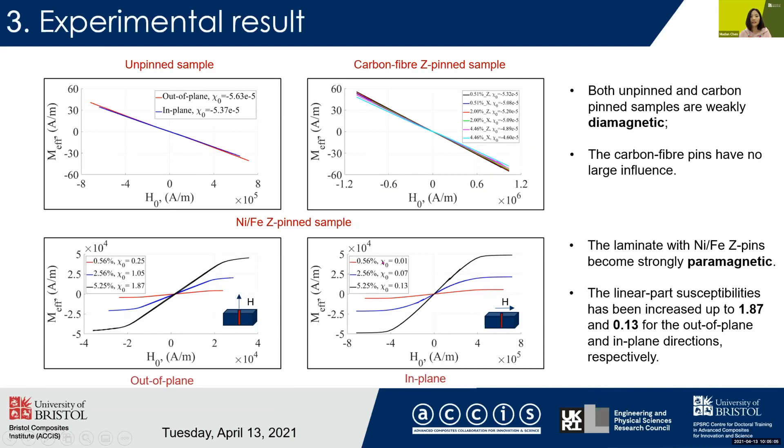When we look at the nickel-iron Z-pin samples, we can see that the MH curves are totally different. They reveal very soft ferromagnetic behavior due to the permalloy pins. The laminate has become strongly paramagnetic due to the pins, and the linear part of the susceptibility has been increased up to 1.87 for the out-of-plane direction and 0.13 for the in-plane direction.